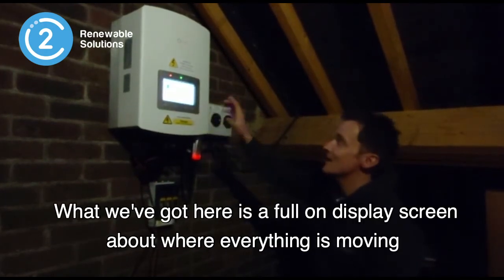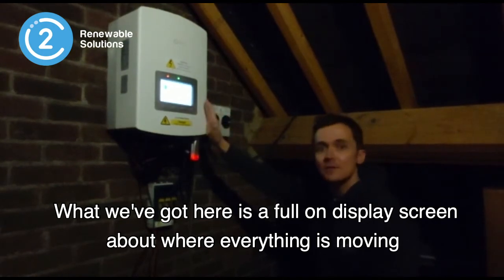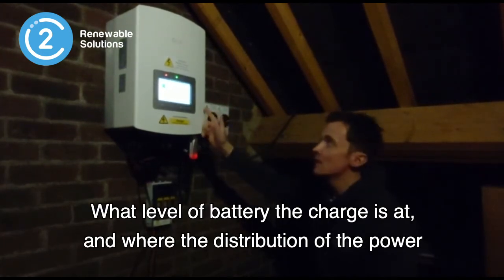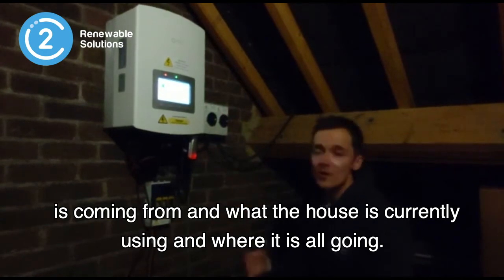What we've got here is a full-on display screen showing where everything is moving on the system. It shows you what power is being generated, what level the battery charge is at, and where the distribution of power is coming from — what the house is currently using and where it's all going.